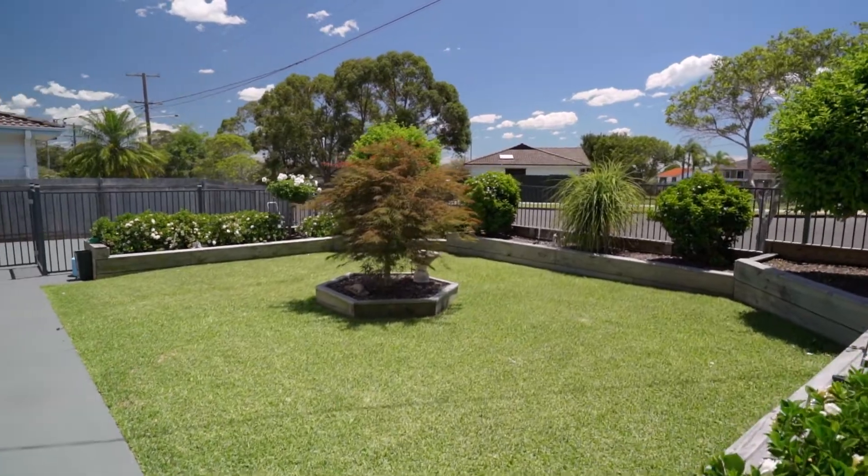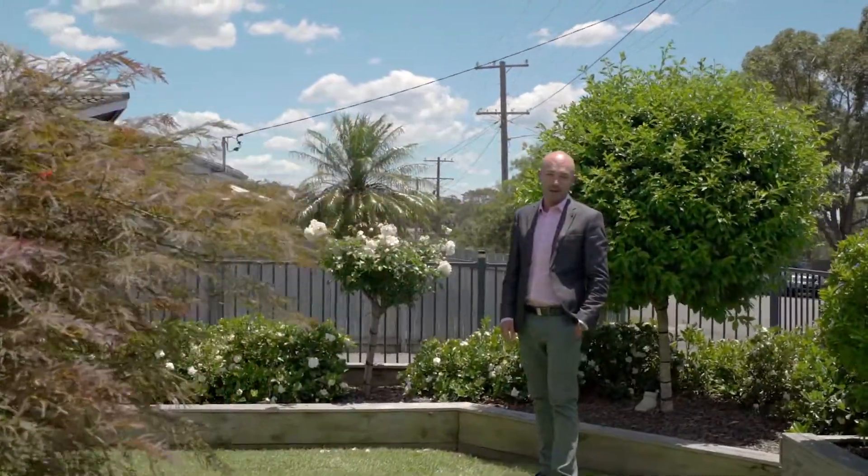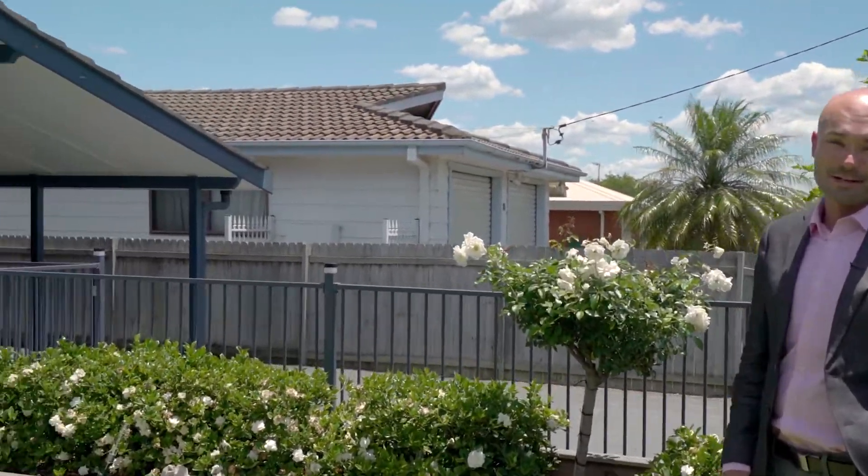Welcome to number 68 Robertson Road, Killarney Vale. Hi, I'm Justin from LJ Hooker — join me now in taking a look through this neat and tidy home.